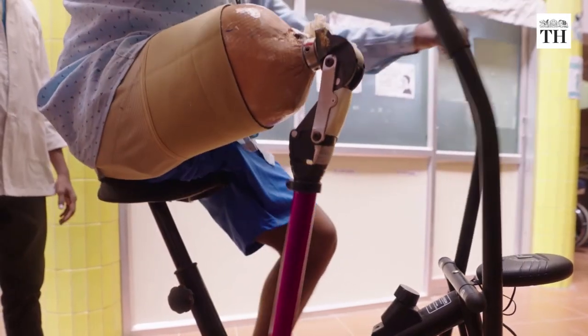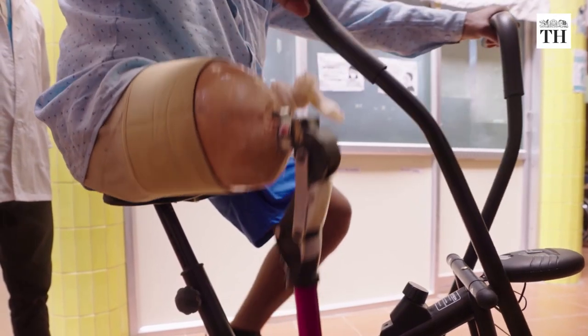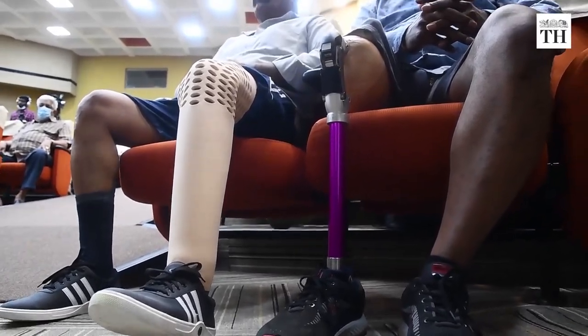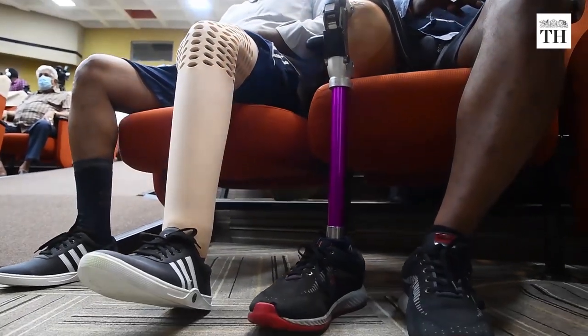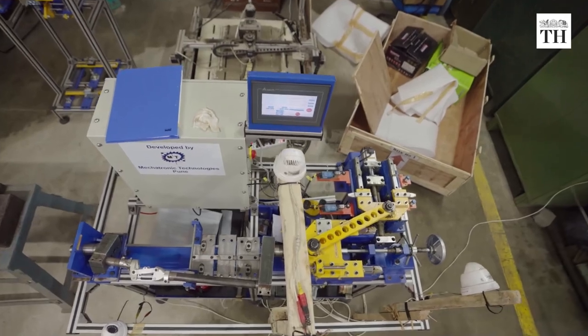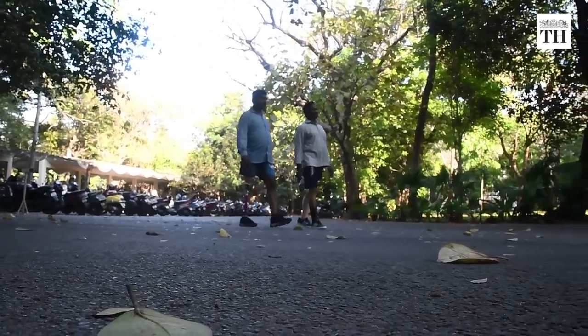It comes with multiple axes of rotation, allowing for a maximum knee flexion of 160 degrees. This makes it easy for users to bend their knees and sit normally, or squeeze into narrow spaces such as in buses. Kadam also comes with friction swing control adjustment for different walking speeds.